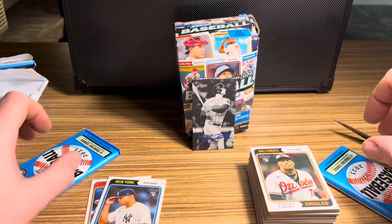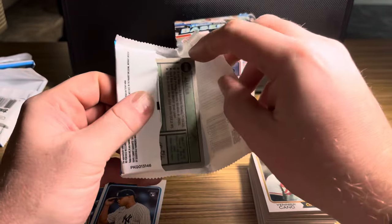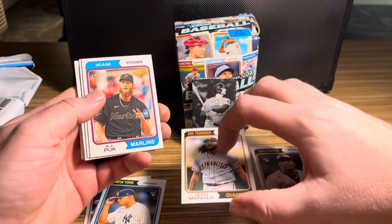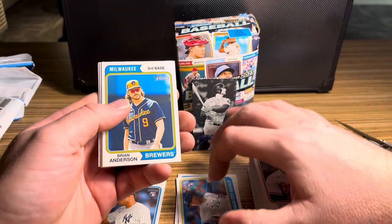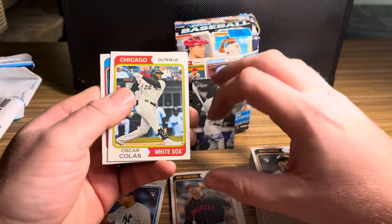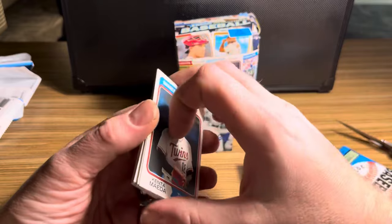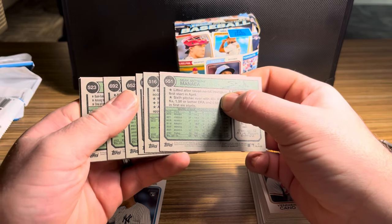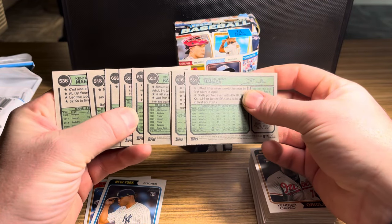Card luck continues — not sure if the deckled edge counts as the relic or auto hit. Pack six: Sean Manaea, A.J. Puk, Kyle Isbel, Cole Ragans rookie, Brian Anderson, Miguel Rojas, Anthony DeSclafani, Oscar Colas, and Kenta Maeda. Checking numbers and image variations — 700 club is not present in this pack.